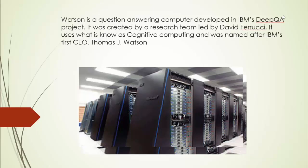The IBM Watson computer is a question-answering computer developed in IBM's DeepQA project by a research team led by David Ferrucci. It uses what is known as cognitive computing and was named after IBM's first CEO, Thomas J. Watson. What I found unusual in my research was that it was developed to answer questions on the game show Jeopardy. In 2011, it competed against two top winners of the show and won, meaning its four terabytes of data surpassed the memory of the two men it competed against.